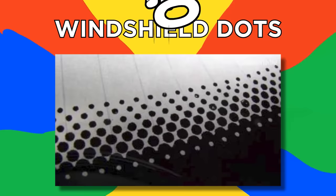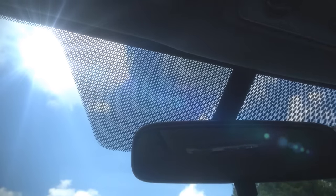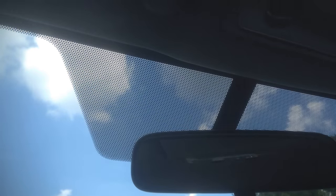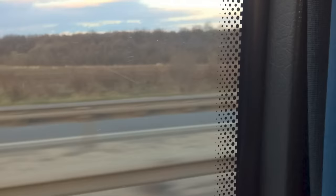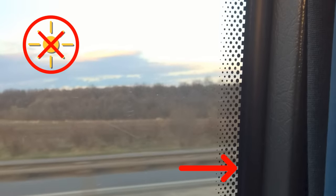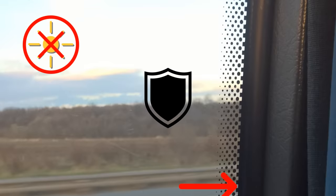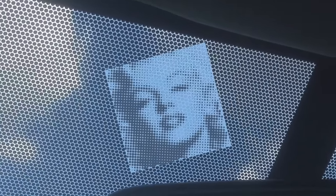Number 10, Windshield Dots. You've probably noticed those unusual black dots around the border of car windscreens. The black dots help to block and disperse the glare of sunlight at the edges of the windscreen, essentially giving your vehicle partial sunglasses. The dots also serve as a smooth transition from the solid black border, which covers up the adhesive that secures the window in place while also protecting it from the sun's UV rays. This prevents damage to the adhesive, keeping your windshield firmly in place for longer.